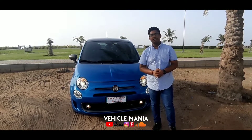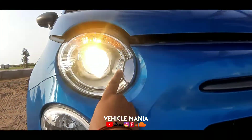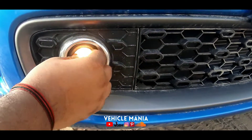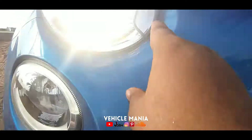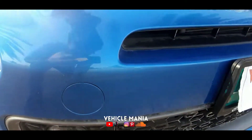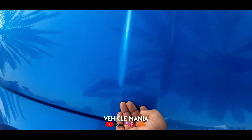This is the latest model of the Fiat 500. Here is the Fiat logo, these are the projector headlamps, halogen indicators, LED DRLs, and another headlight. You also get halogen fog lamps with a projector-type design, surrounded by a chromium finish. Here are the functional air vents — that's great work by Fiat — and here is a towing hook. These are the grills of the vehicle, and here is where you keep the number plate, along with the air dam.